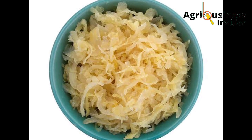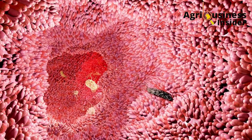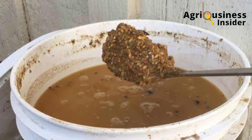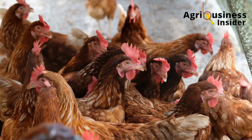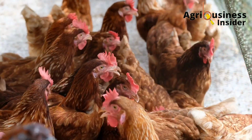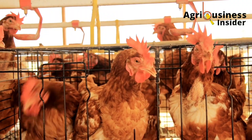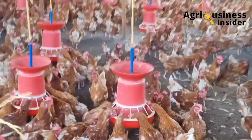Probiotics are mostly fermented natural supplements given to chickens. They contain beneficial bacteria and other microorganisms that most importantly improve the gut health and immunity of the layer chickens. Probiotics may include sour milk, yogurt, fermented feeds, sauerkraut, or even a combination of plant and animal-based products.